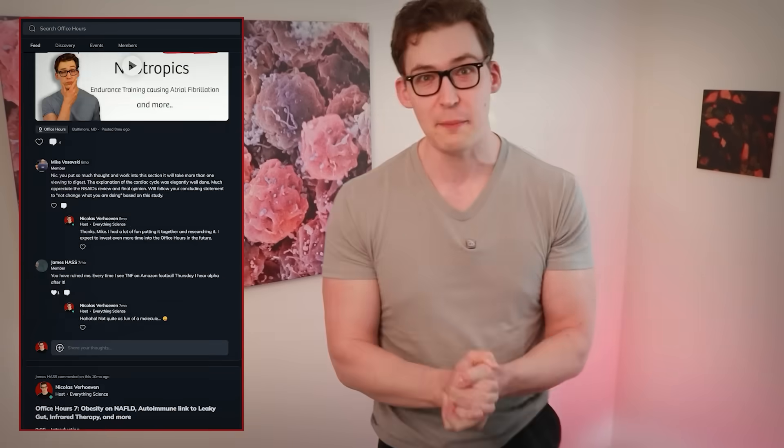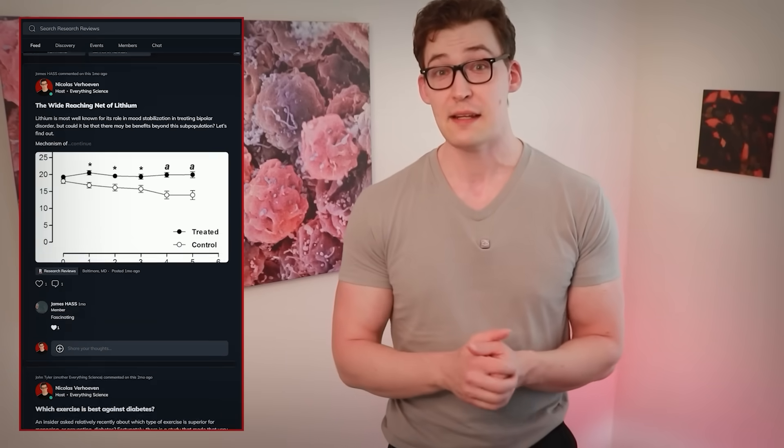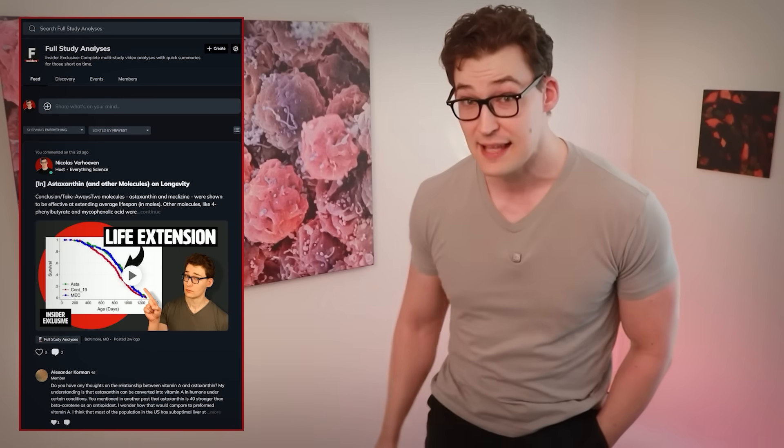So, is that it? Well, not quite. The Physionic Insiders is my premium research platform where I'll be releasing an extended version of this analysis, including more on the types of black tea consumption, more on dosing, and some additional nuances I won't be able to cover here. If you're interested in getting access to all my analyses, exclusive videos, written research reviews, a private insider podcast, and live sessions, then consider joining the Physionic Insiders — the link is in the description.